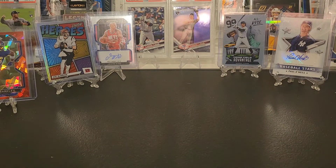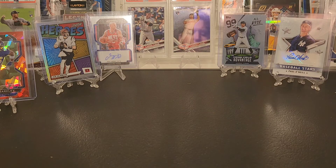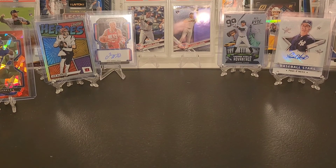So let me know what you guys thought of the blasters in the comments — lots of cool cards, excited about that Judge and Jeter. Thank you all so much for watching and remember to like and subscribe for more videos like this. Bye everybody!